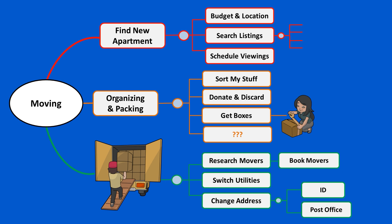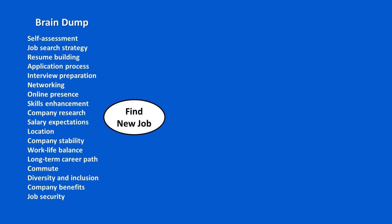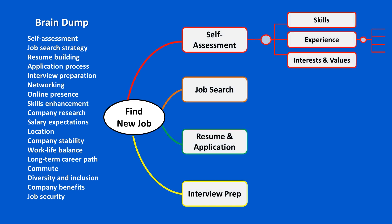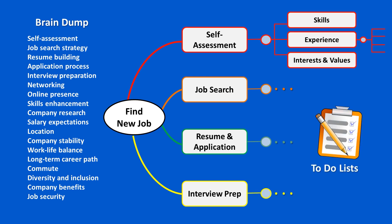Mind maps are great for things like problem solving, studying or essay writing, and project planning, because they promote creative thinking and organize complex information visually in a simplified manner. We can get started with a brain dump and then add these items to the mind map, or we can just add things as we think of them. Once we've broken everything down, we can start adding them to a to-do list and begin taking action.